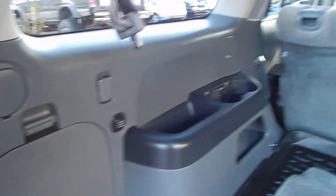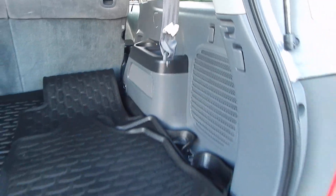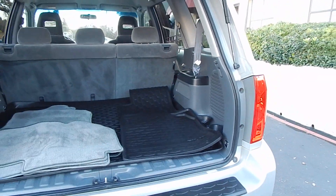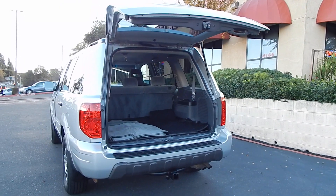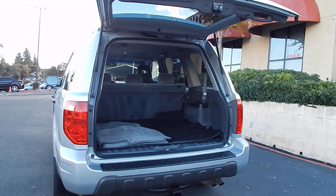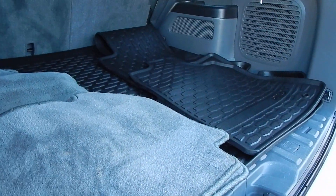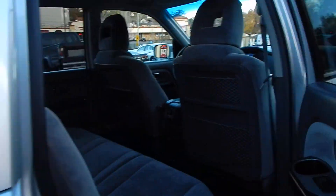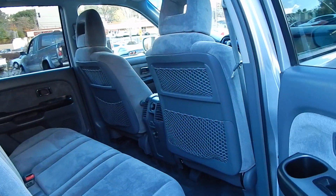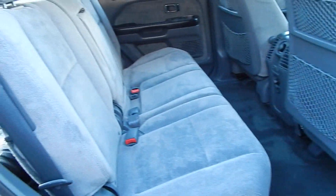Lots of power outlets throughout the vehicle and lots of cup holders, making this a very family-friendly vehicle — very comfortable, very smooth, very safe. Very desirable, especially in the 4x4 configuration going into this time of year. Winter is right around the corner and snow and ski season is coming soon. Highly sought-after vehicles like Toyotas and Hondas, especially in 4x4 configuration, will not last long, especially at this price point.